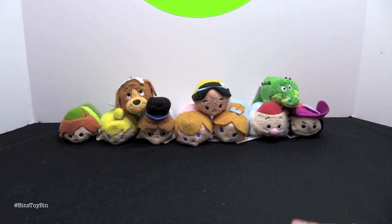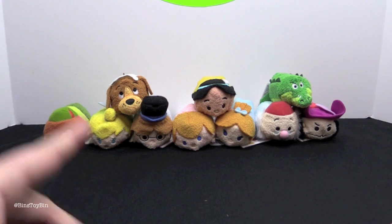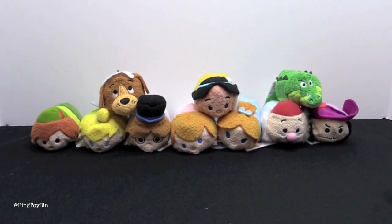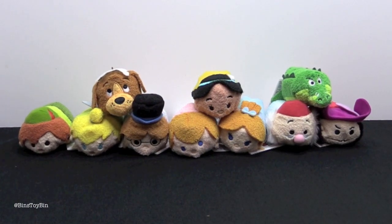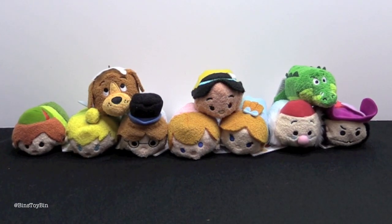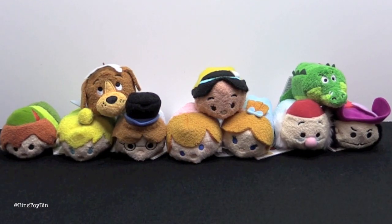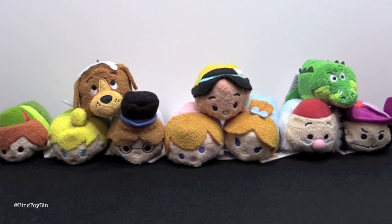This set comes with Peter Pan, Tinker Bell, Wendy, John and Michael, and Nana the Dog. We've got Princess Tiger Lily, Tick Tock Croc, and of course Captain Hook and Mr. Smee. Let's take a closer look at each one before they go on our Tsum Tsum shelf, which is getting pretty crowded now that we've been collecting all these months. They're going to be stacked up on the sides, I think.